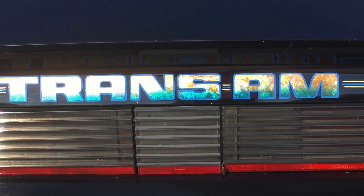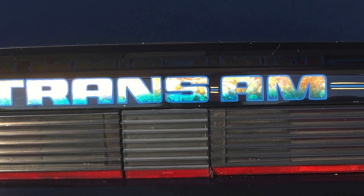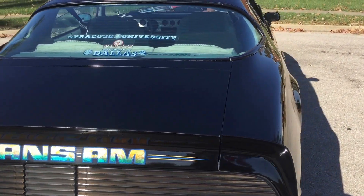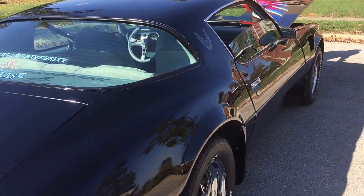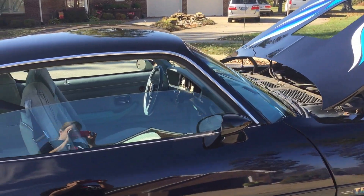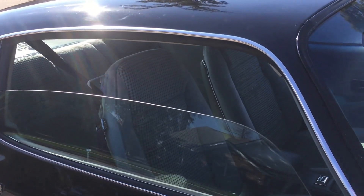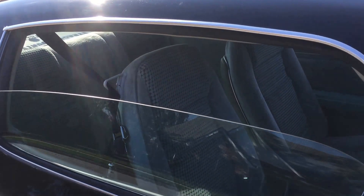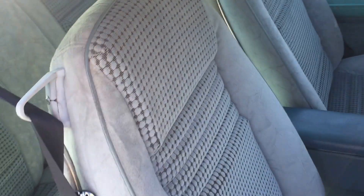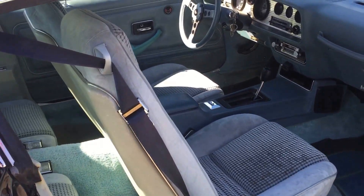Here you can see the 24 karat gold lettering. It was acid etched to give it a tie-dye effect, which matches the original blue interior. This car was custom ordered and built to my specifications because back then it had the gold Phoenix trim package, and you couldn't get blue interior, so they literally built it for me.